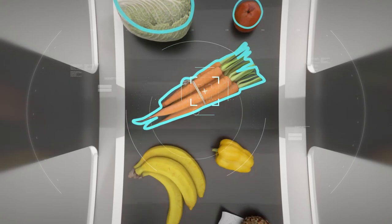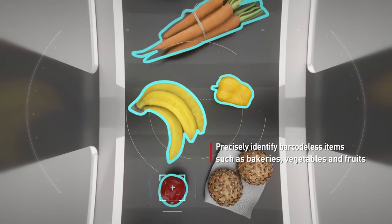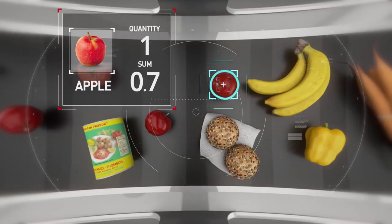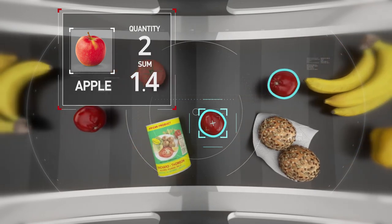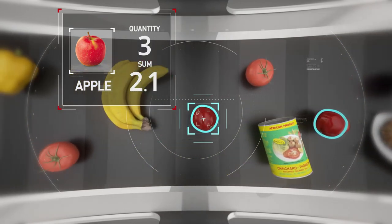Unlike the traditional barcode label reading method, Vision AI technology that can recognize deformable objects like bakeries, vegetables, and fruits has been applied. Most groceries are barcode-listed, but it is easy to identify them with Vision AI technology.